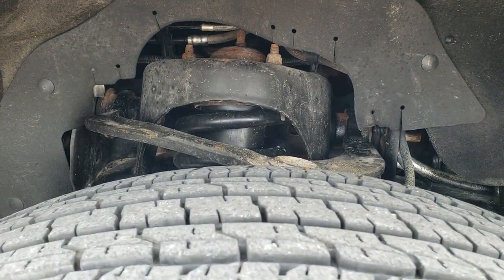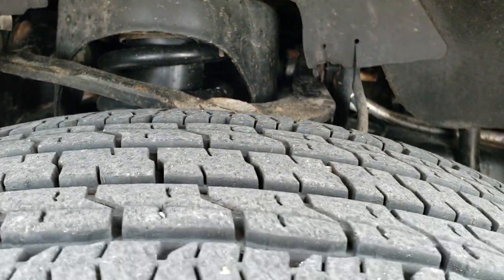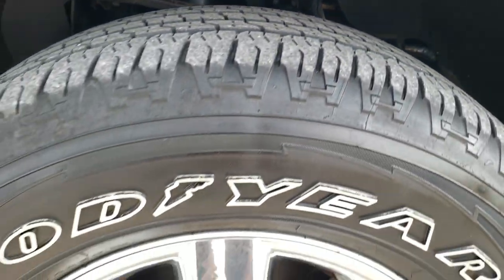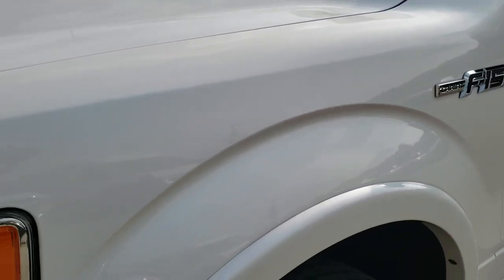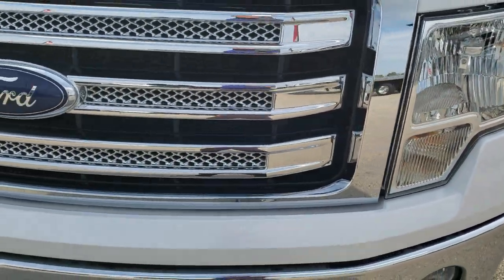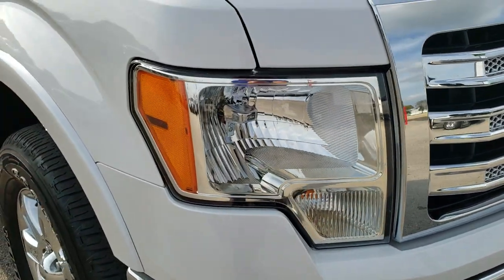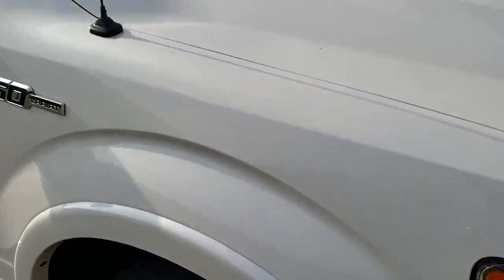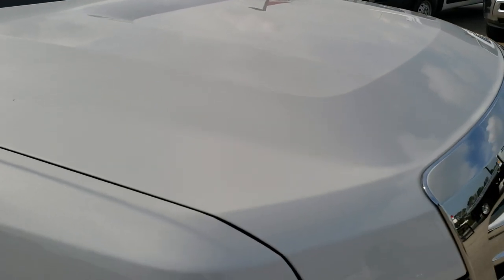Goodyear Wrangler 275-65R18 tires — they have about 50% of the tread left. Alloy rims with the chrome covers in really nice shape. Didn't see any dents or dings on that front fender. Headlight lenses are nice and clear. Chrome trim grille is in nice condition as well. Passenger side fender and the hood are in nice shape.